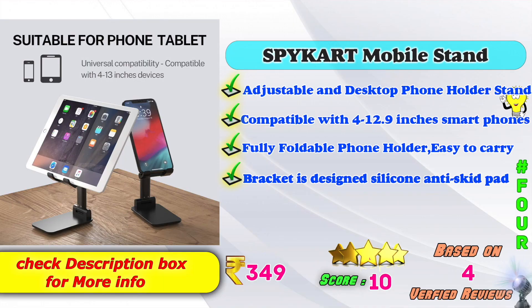5th place: Compatible with 4 to 12.9 inches smartphones and tablets. Fully Foldable Phone Holder, Easy to Carry. Bracket Design, Silicon Anti-Skid. Available on Amazon.